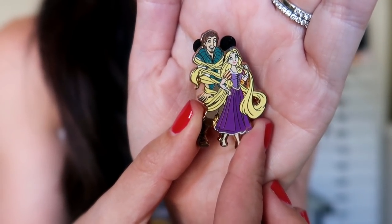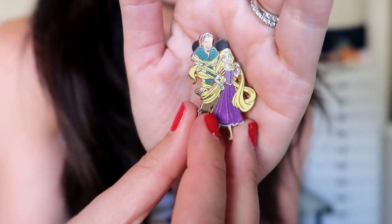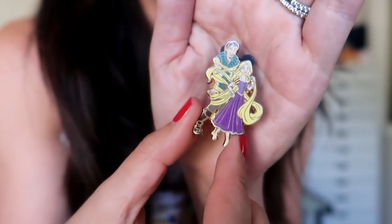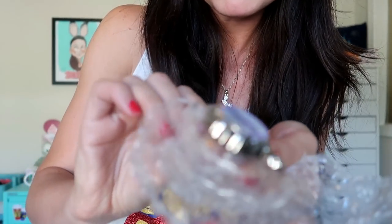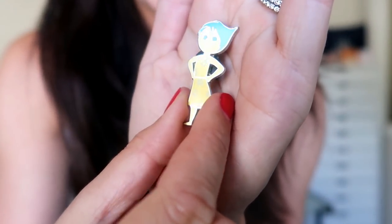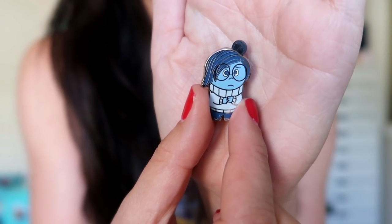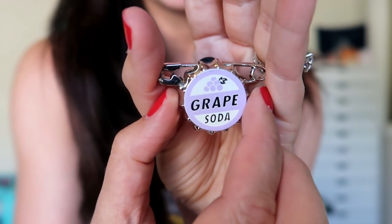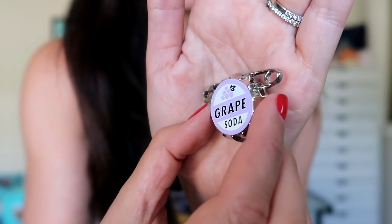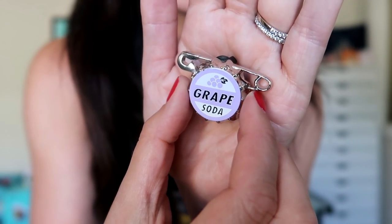Next up, there is this cute pin of Rapunzel and Flynn Rider from Tangled. I'm a big fan of Tangled and I'm an extra big fan of Flynn Rider - I think he's just the cutest ever. I had no idea I was going to get so much pin mail in this Magic Mail Monday. And there are still three more - this is crazy. Jay, you have spoiled me with all these pins. These are the final three. We have Joy from Inside Out and also Sadness from Inside Out - that is so cute, teeny little pin. And then perhaps my favorite one of all, the Grape Soda pin from Up. I'm such a big fan of Up and I don't have this pin, so this is awesome. Fun to get some Pixar pins too because it's such a Pixar heavy summer.